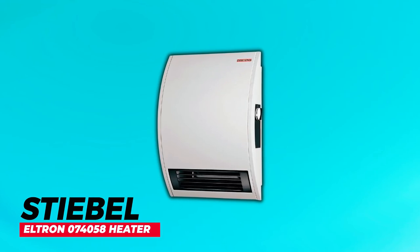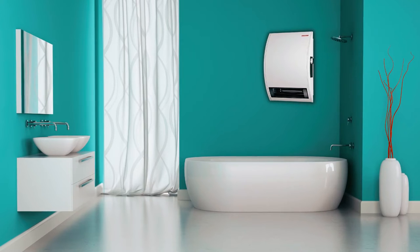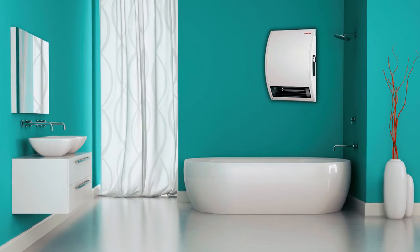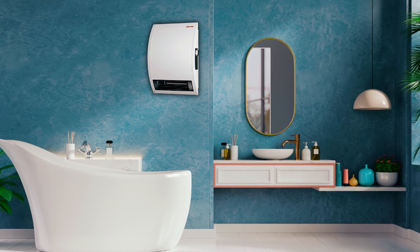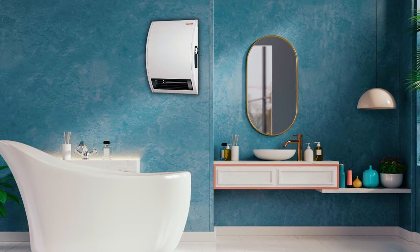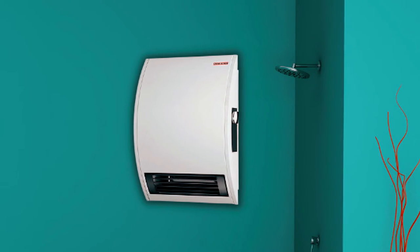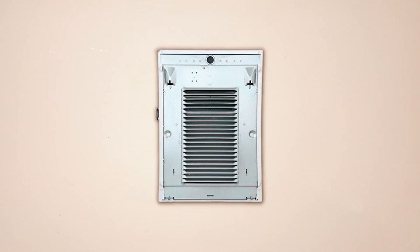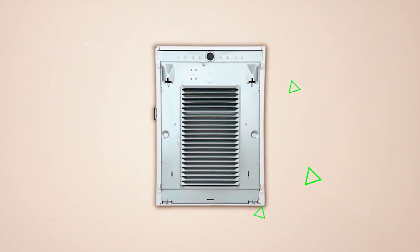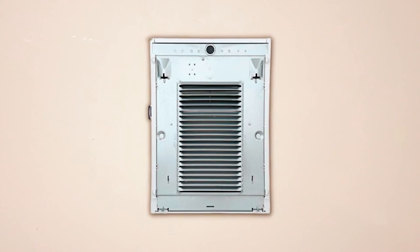The Stiebel Eltron 074058 Heater is a high-quality, surface-mount design heater that offers reliable performance and quiet operation. This heater is equipped with a built-in thermostat, allowing you to customize the temperature for maximum comfort in any room. The ultra-quiet fan operates at a noise level as low as 49.7 dB, providing a peaceful environment.